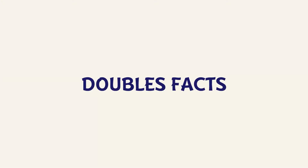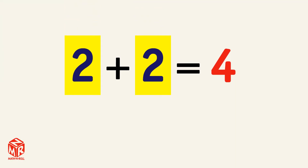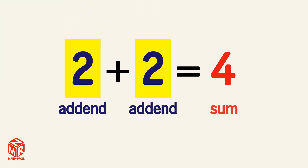Doubles facts. Grade 1. Doubles facts are addition sentences that have double numbers. The add-ins are the same. For example, 2 plus 2 equals 4. Both of the add-ins are 2, so this is a doubles fact.